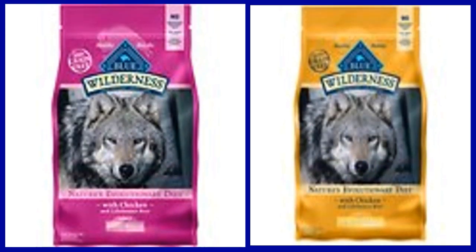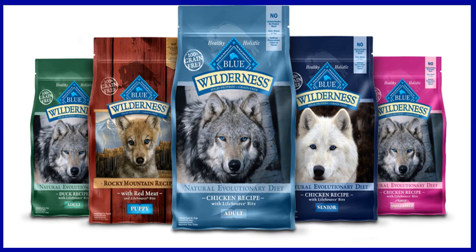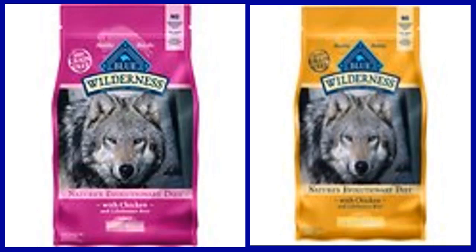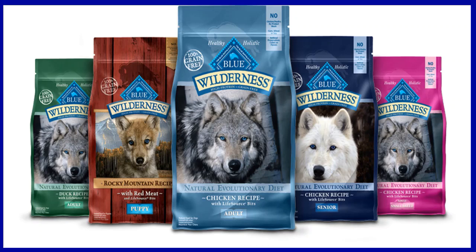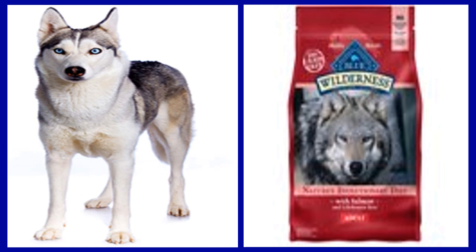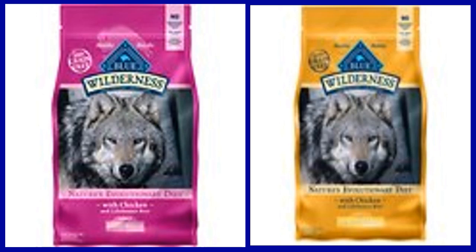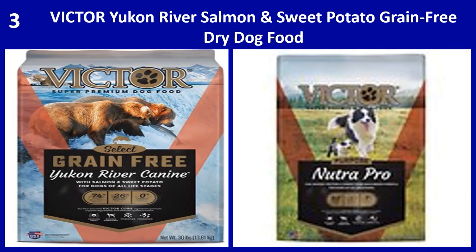Key benefits: One, the grain free recipe contains omega-3 and 6 fatty acids to support healthy skin and coat. Two, formulated with LifeSource Bits — a unique blend of antioxidants, vitamins, and minerals to support the immune system, life stage requirements, and a healthy oxidative balance. Three, free from poultry by-product meals, corn, wheat, soy, artificial flavors, and preservatives. Four, packed with real chicken to give your dog the protein he needs to thrive. Five, the all-natural recipe is enhanced with vitamins, minerals, and healthy carbohydrates like sweet potatoes and peas.